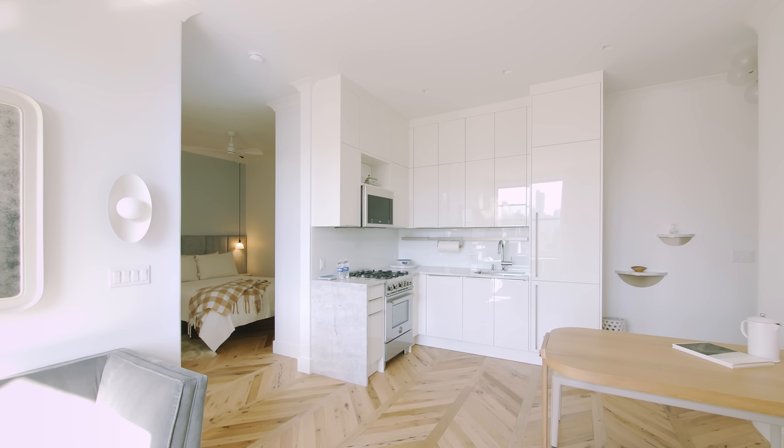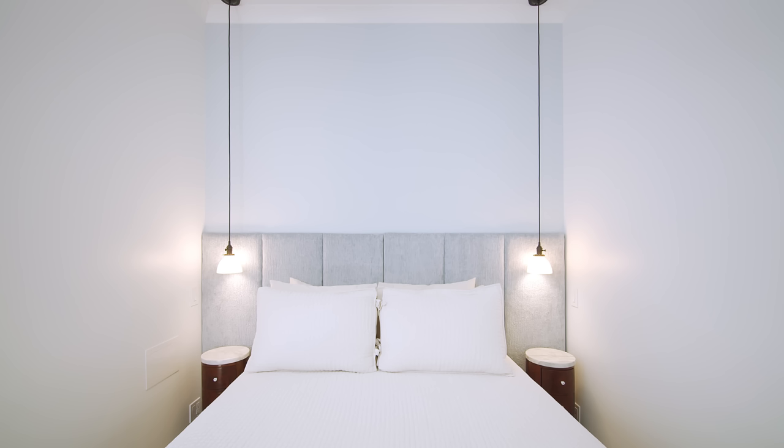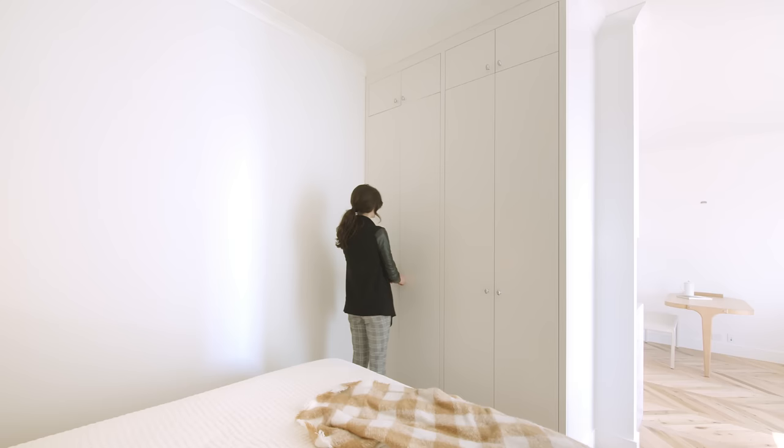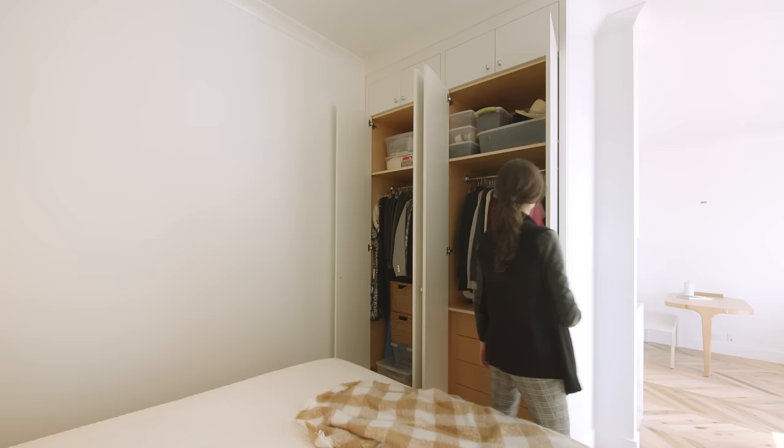In the sleeping area, we created a wall-to-wall custom upholstered headboard that made the room feel as big as it could. We made sure to have space for a queen-size bed and two small nightstands on each side. On the opposite wall, we built in two storage closets, one of which has a deep storage niche that uses the corner of the kitchen that you can't really access from the kitchen side.